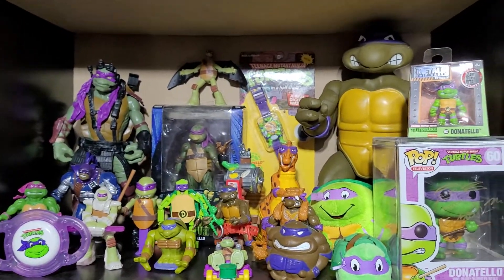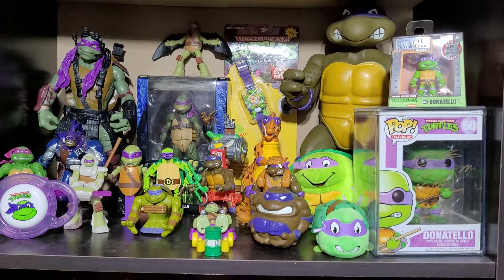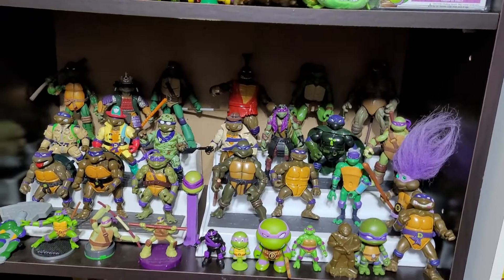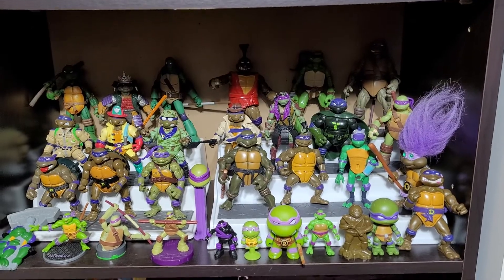My first Donatello shelf — a lot to take in. If you want, you can pause it and go through it. My second Donatello shelf — again, pause it if you want to look at all of them.